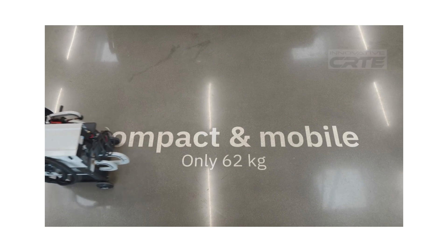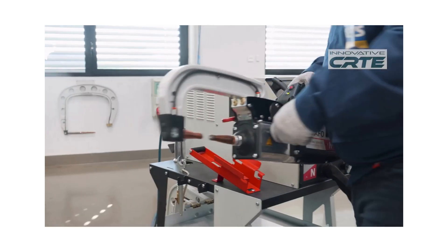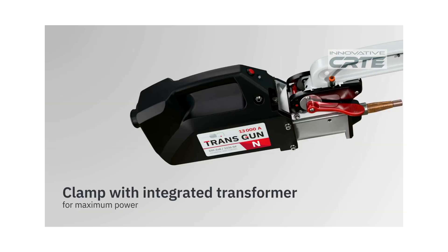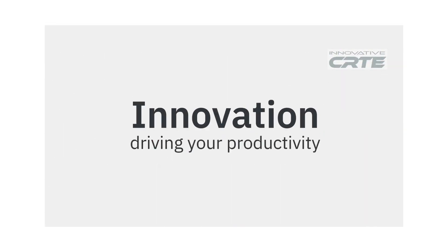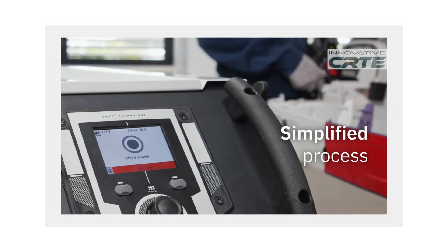With a maximum welding current of 13,000 amps and a clamping force of 1,236 pounds, the NEO meets the strictest OEM requirements for high-strength steels, boron, and ultra-high-strength materials. Its liquid-cooled transformer, electrodes, and caps ensure maximum productivity and consistent performance, even during the longest repair jobs.